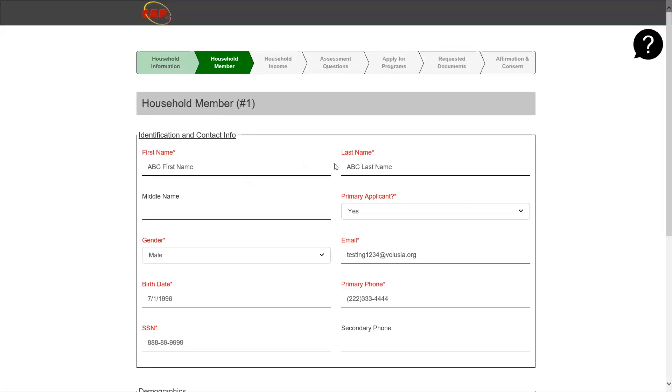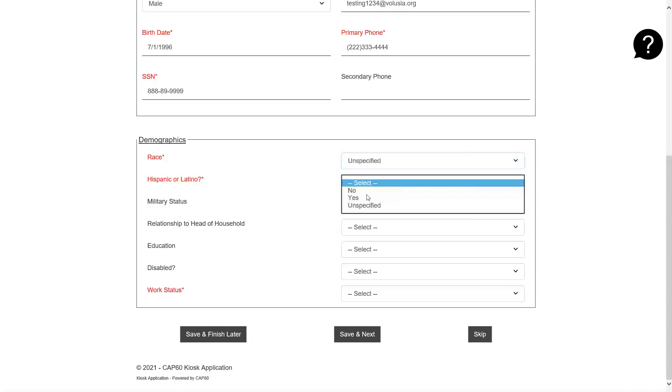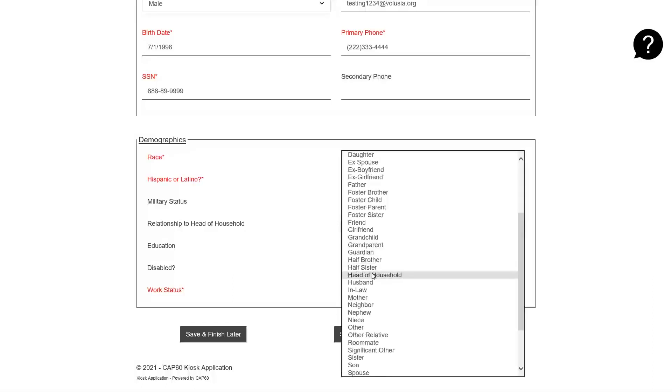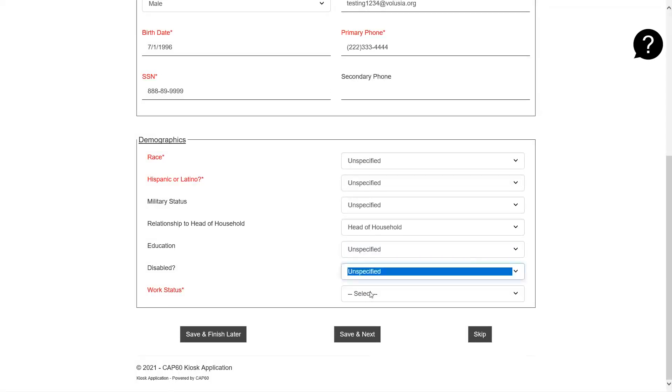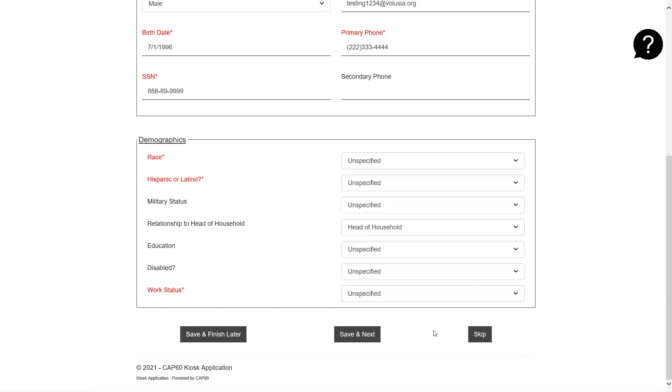Any time you see text in red, it indicates that this field must be entered or selected before proceeding with the application. For example, you must provide the first name and last name, but you do not have to provide the middle name. For the relationship to head of household for the first person, please select that they are the head of household. Please also select the current work status of this individual. If this is a child or someone not in the labor force, please select unemployed, not in labor force. Once you have completed this page, please click save and next.